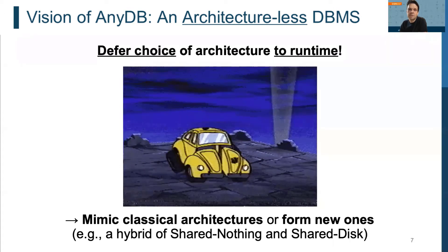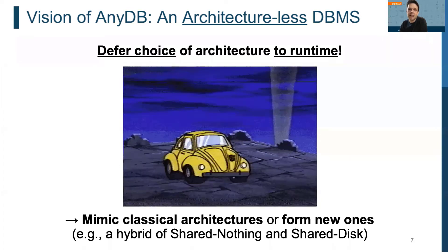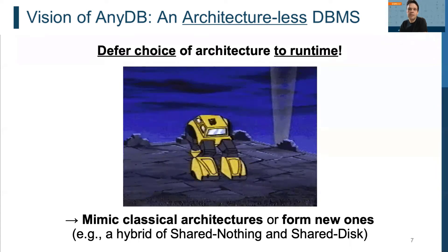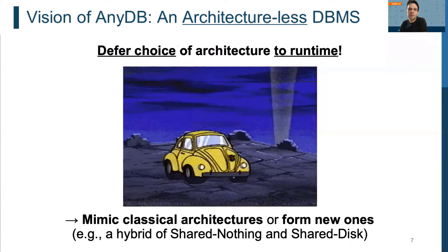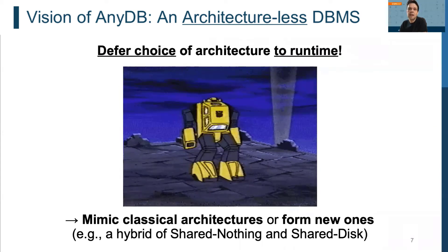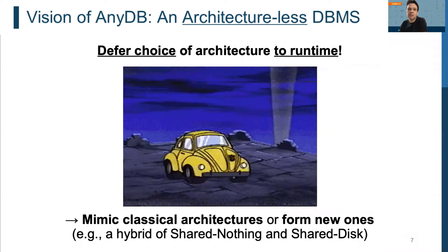Hence, in this paper we propose a radically new approach for building scale-out database management systems that takes a completely different route. Instead of hard-baking an architectural model statically into a DBMS at design time, we propose a new class of database management systems which can adapt their architectural model at runtime to easily support a given workload.